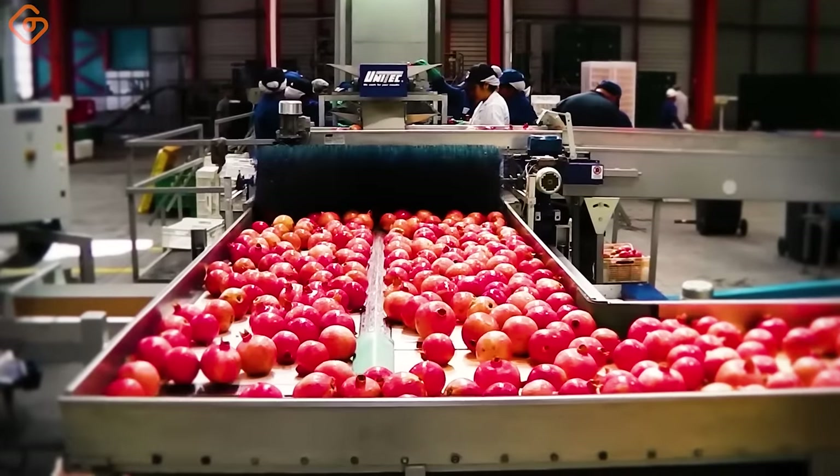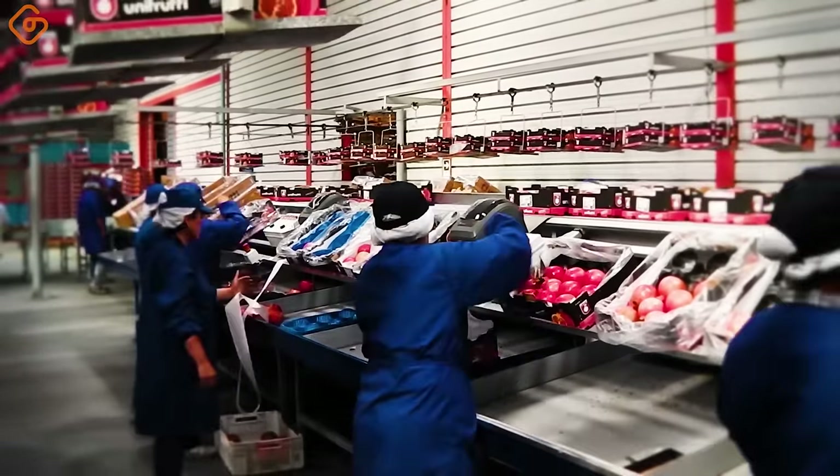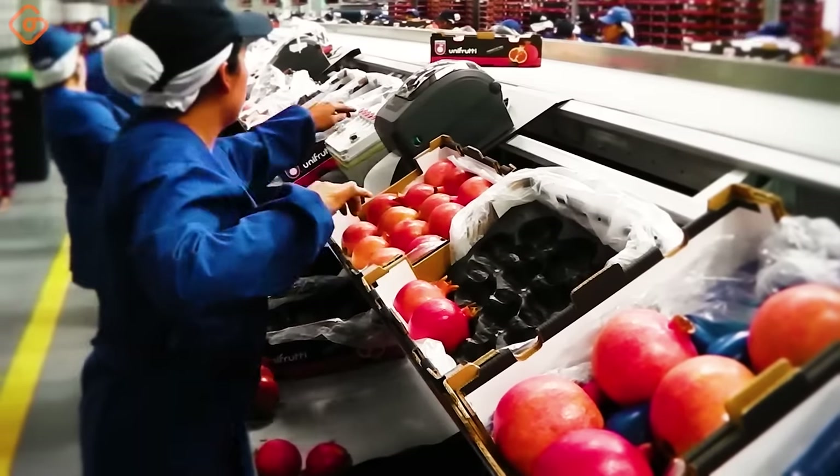The ideal factory for products with round or irregular shapes such as beefsteak tomatoes, pomegranates, grapefruits, papayas, elongated tomatoes, and mangoes.